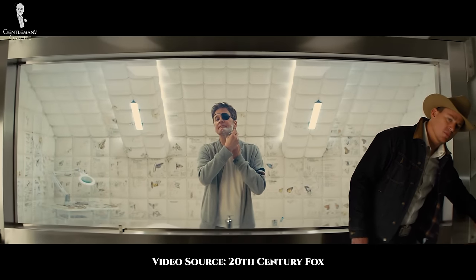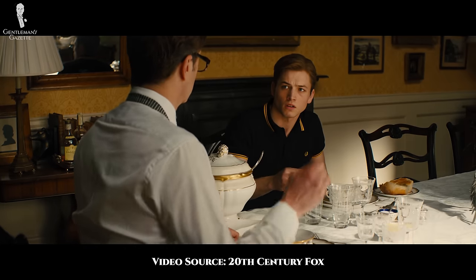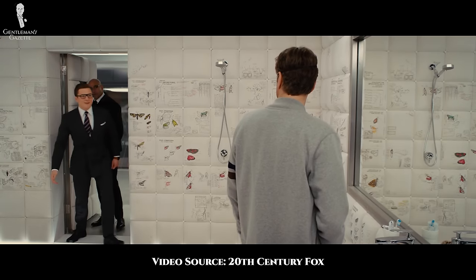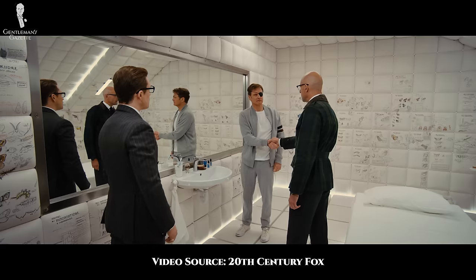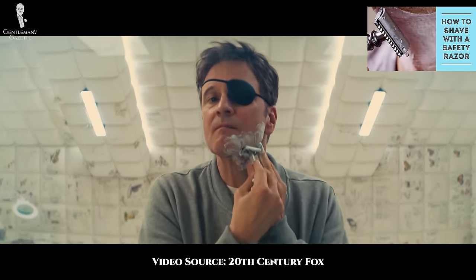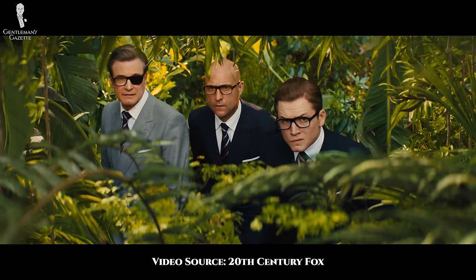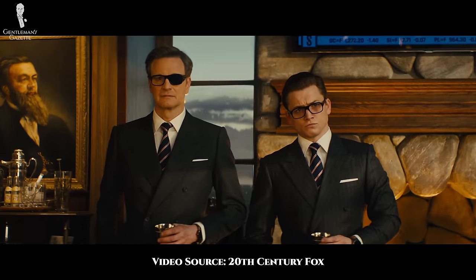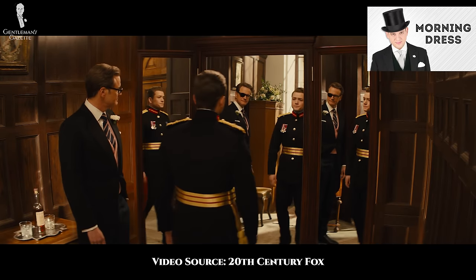While it may be a bit into spoiler territory here, we do see Colin Firth's Galahad again in the second film in the series. First, we see him in a flashback wearing a white shirt and navy pin dot tie. Later in the film, he's reintroduced wearing a sporty gray zip-up, plain white t-shirt, track pants, white sneakers, and an eye patch. He's also shaving with a traditional double-edged safety razor. Other outfits we see from Harry in this film include his standard navy pinstriped Kingsman ensemble, a plain light gray double-breasted suit, a plain charcoal double-breasted suit, and morning dress with a pink waistcoat and tartan trousers as well as a white carnation boutonniere.